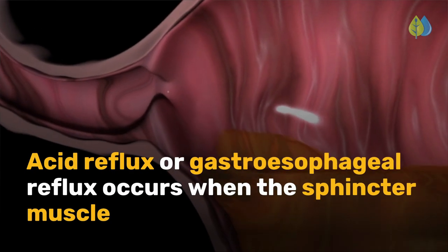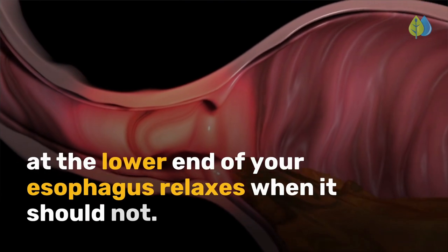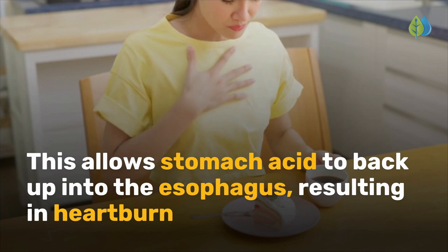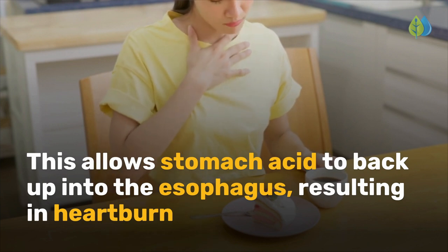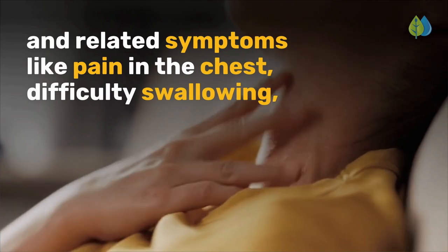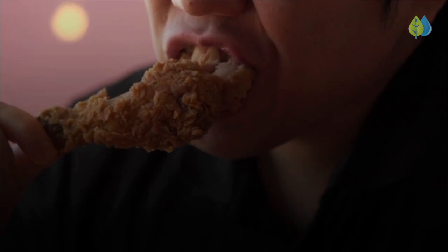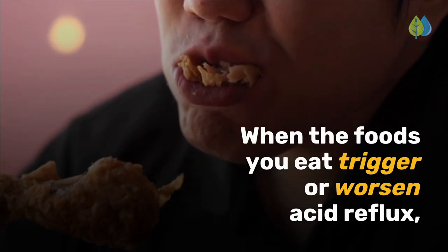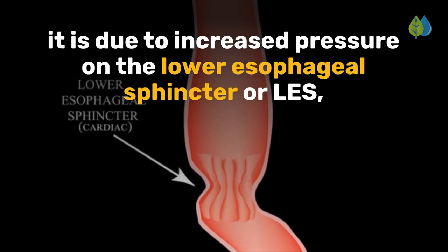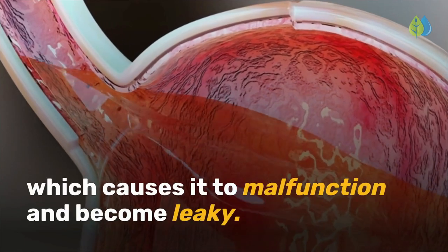Acid reflux or gastroesophageal reflux occurs when the sphincter muscle at the lower end of your esophagus relaxes when it should not. This allows stomach acid to back up into the esophagus, resulting in heartburn and related symptoms like pain in the chest, difficulty swallowing, and regurgitation of bitter-tasting food. When the foods you eat trigger or worsen acid reflux, it is due to increased pressure on the lower esophageal sphincter, or LES, which causes it to malfunction and become leaky.